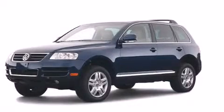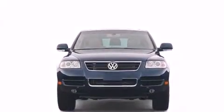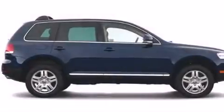This is a 2004 Volkswagen Touareg for when safety, size, and space are of importance. Its top features include a power moonroof and hill descent control.